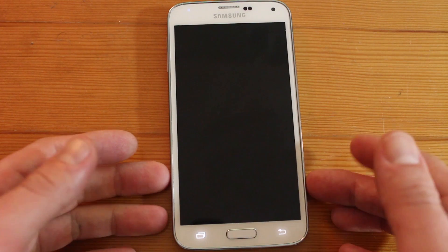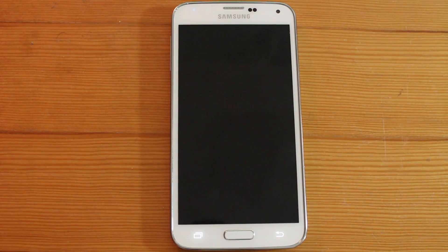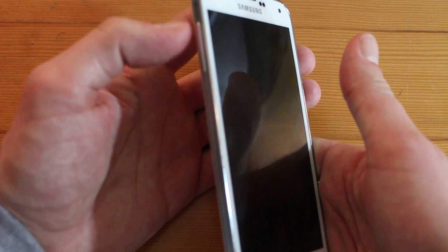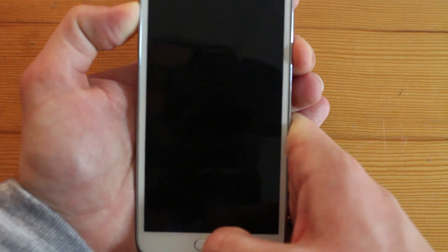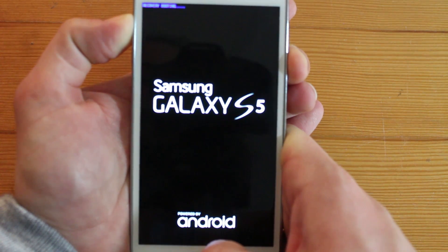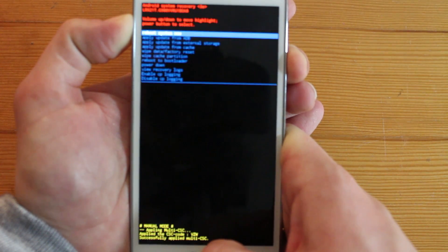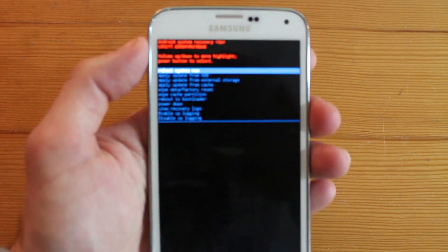Then we're gonna do a key combination to enter recovery mode. What we're gonna do is hold the volume up key and the home button, and then press the power button — keep holding everything. Once you get to a certain screen, you can let go of the power button. Let me zoom in here so you can see what it says.